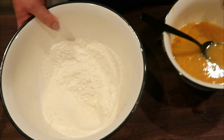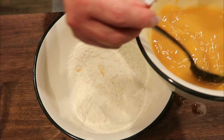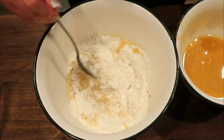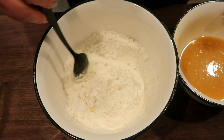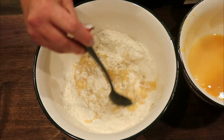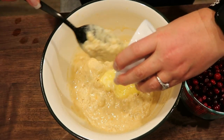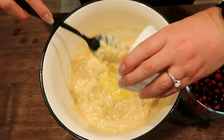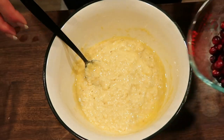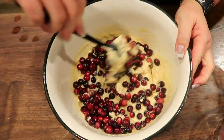Stir until combined, and then we'll add the wet into the dry. We want to stir the dry ingredients just until combined — you definitely do not want to over mix, it will ruin the texture of the bread. Just before it's fully combined, go ahead and add in your butter and continue to stir just until everything is combined. Then fold in one and a half cups of cranberries, and this is ready to get into our greased loaf pan.